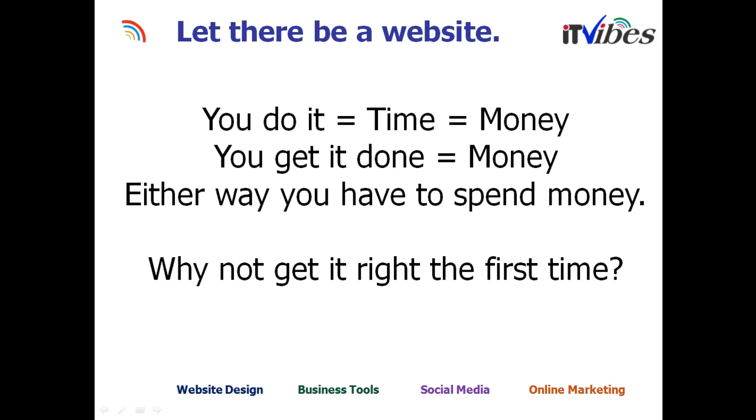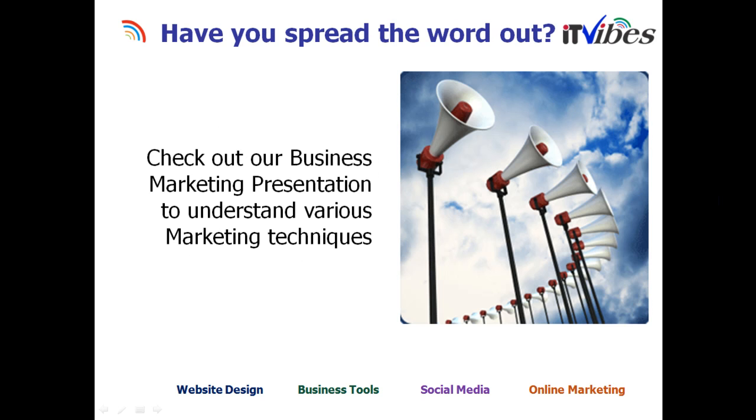Now is the time when you're ready to do the website. If you try to do it yourself, you're spending a lot of time — and since time is money, you're still spending money. If you get it done professionally, that also equals money. Either way, you have to spend money, so why not get it right the very first time? Once your business website is up and running, how do you spread the word? People are not going to find you just because you went live — you need to do marketing and optimization to make sure the website comes up in search results.